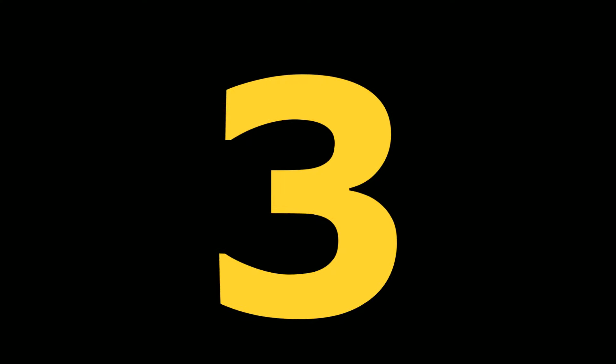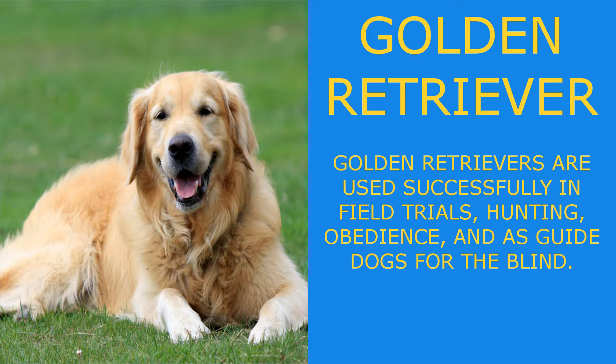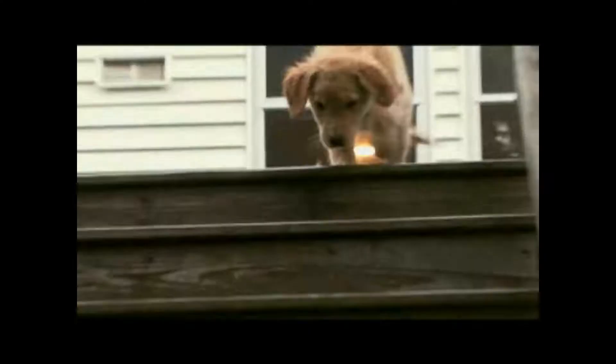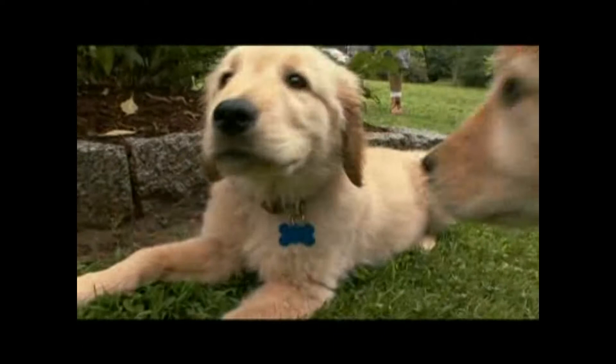Golden Retrievers are used successfully in field trials, hunting, obedience, and as guide dogs for the blind. Often referred to simply as the Golden, the Golden Retriever is one of the most beloved dogs and is always ranked high among the most popular breeds — right at the top as far as a pet goes. Goldens are born to run and are generally quite healthy. Keep that brush handy, don't sweat the training, and you've got a great family dog.